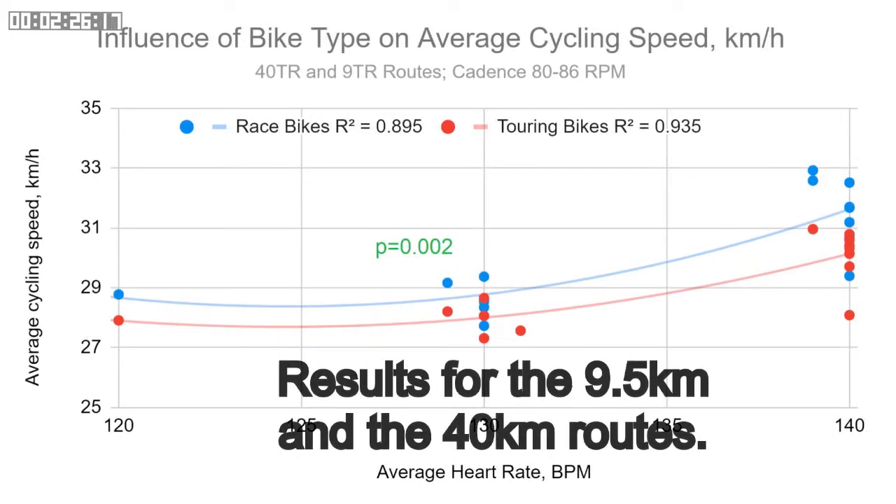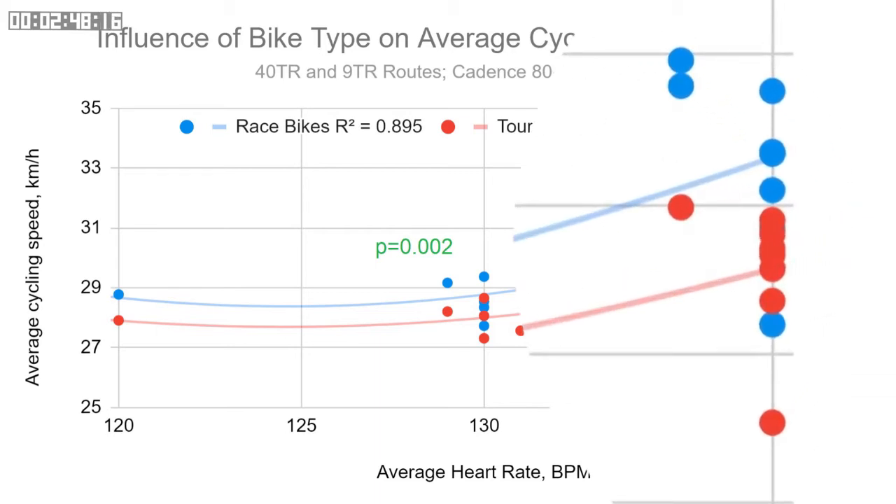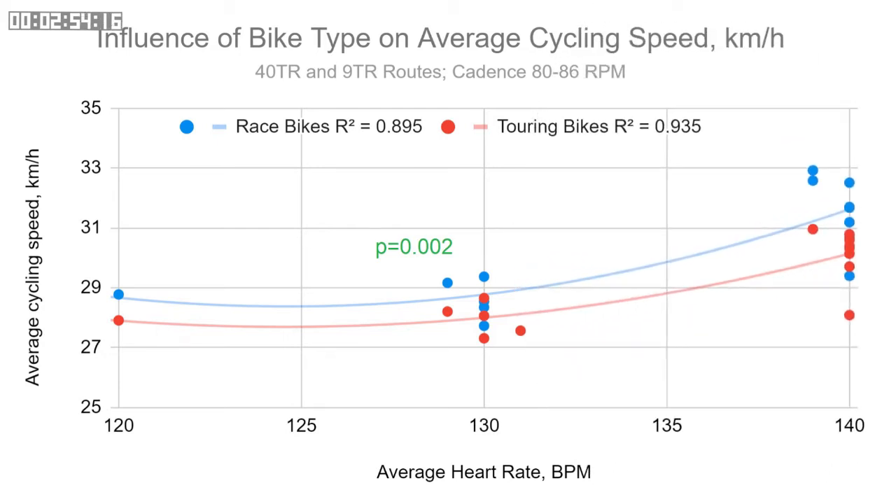The graph shown here is the same as the previous one but with the long route data added in, and I've also zoomed in on the average speed axis. The results remain statistically meaningful, although we now have a mixed set of results, so we have to be careful in the interpretation. One thing you can see here is that for nominally identical rides, there's actually quite a range of different speeds recorded — up to three kilometers an hour — and this is why I repeated the rides, so I could average out any random errors.